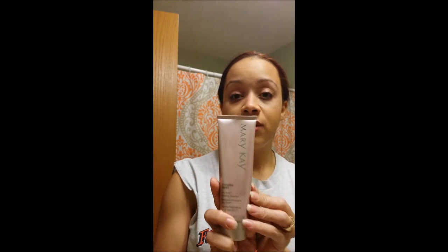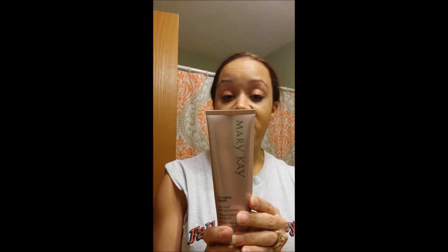This is the cleanser that I use — it is a Timeless Repair volume foam cleanser, and this is for the advanced signs of aging. I don't have advanced signs of aging, but I still use it. With this, you just want to use a small amount because it foams. Just make sure you don't use it on your eye area. It's really gentle, so I don't mind using it on my eye area, but I just don't recommend everybody else doing it.